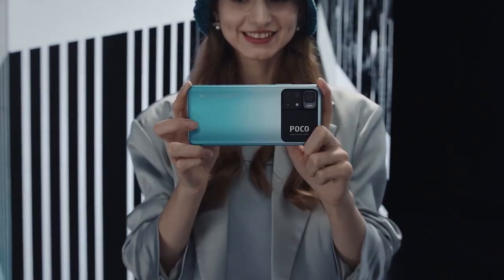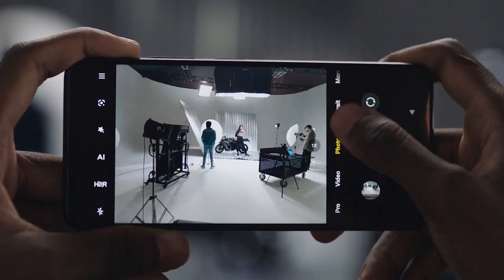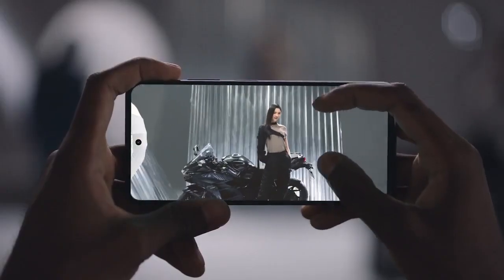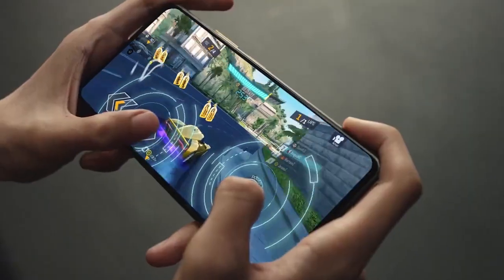The other phone at number 5 is the POCO M4 Pro. Its design is pretty good. The camera setup is a 64 megapixel primary, plus 8 megapixel ultra wide, and a 2 megapixel macro depth sensor. At this price point, it's good to have an ultra wide option.